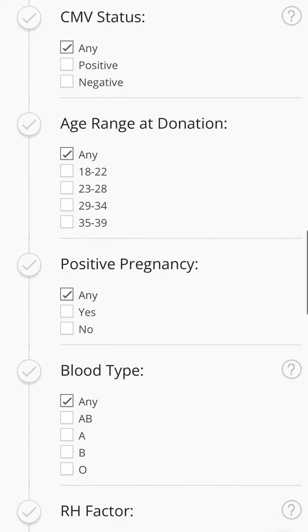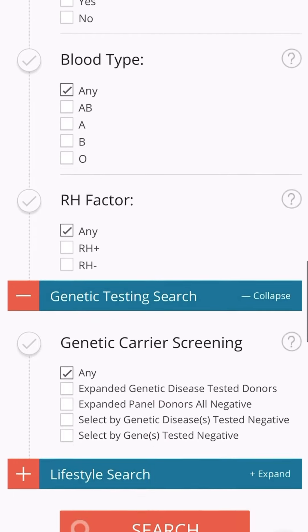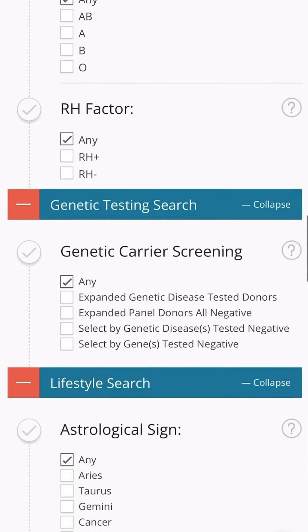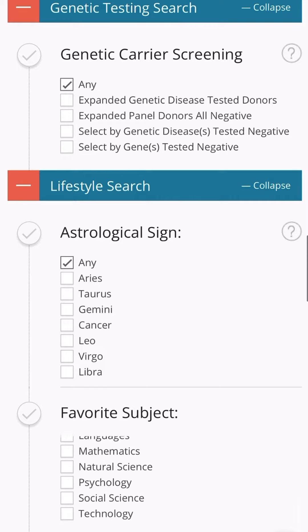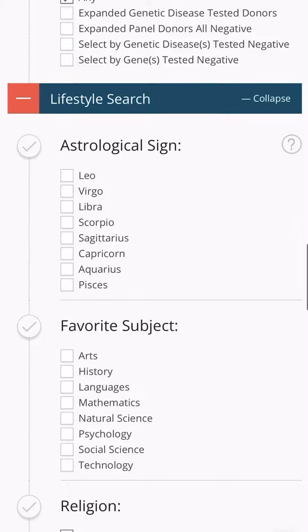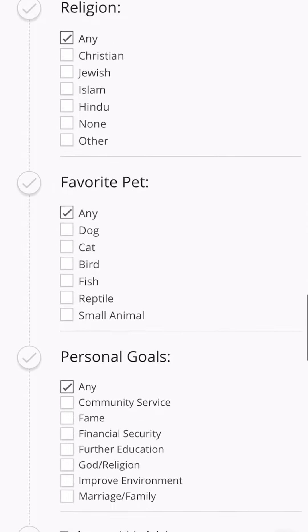Check the question mark to see what CMV status exactly means. You can do age of donation — when they donated and the age they were — if they've had any pregnancies, the blood type of the donor if you want to make sure it matches yours. You can also look at what they've been genetically screened for, which is very important to make sure that the things you're positive for or a carrier for, the donor does not have as well.